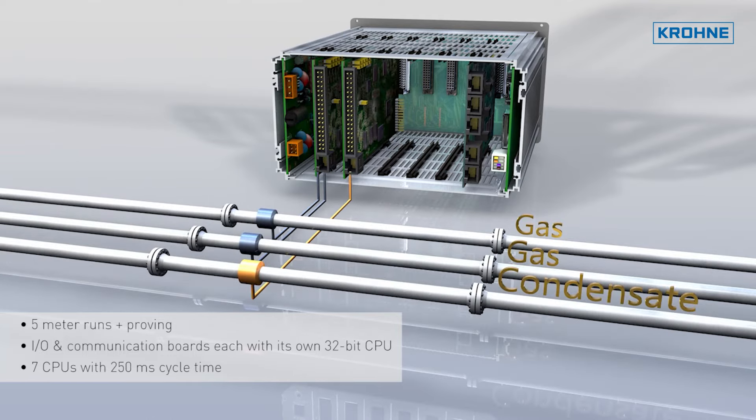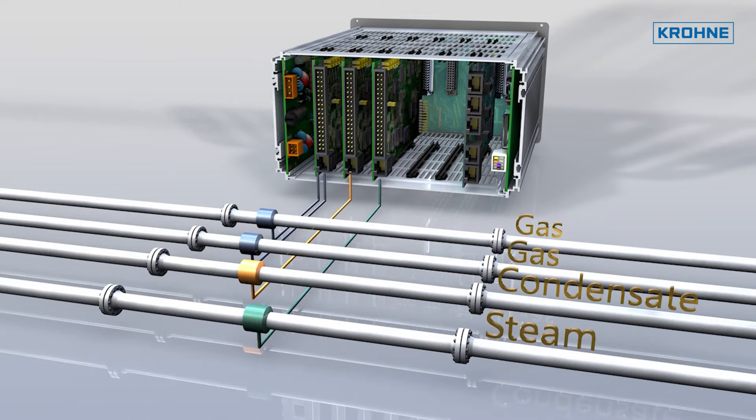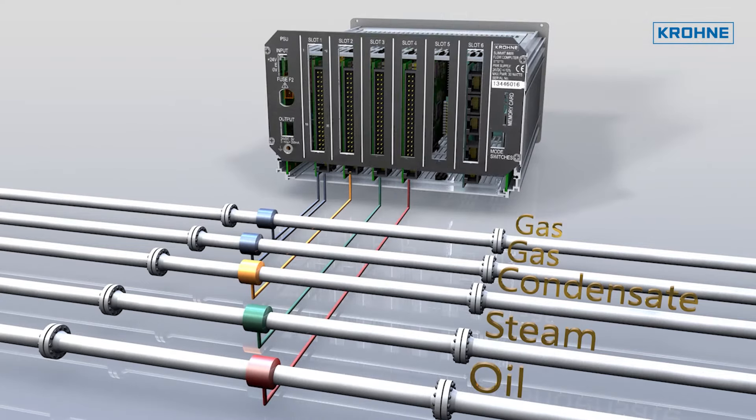these can all be handled in one single flow computer. As each stream runs on a dedicated board with its own CPU, the cycle time is typically no longer than 250 milliseconds.